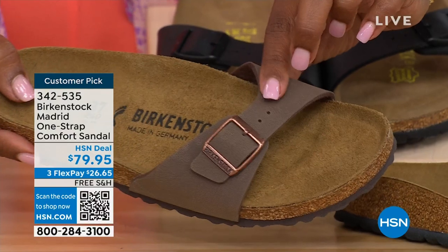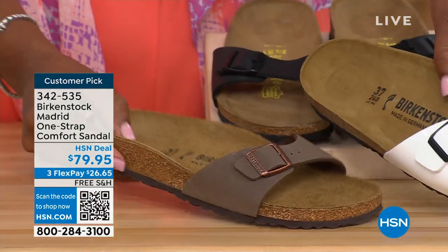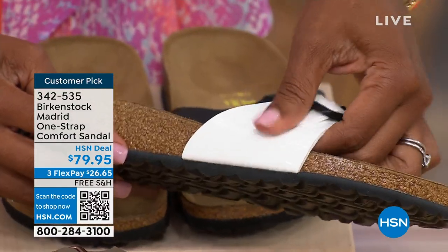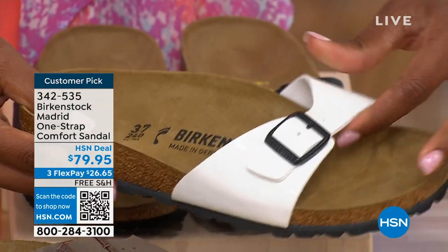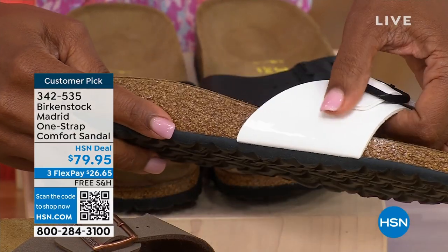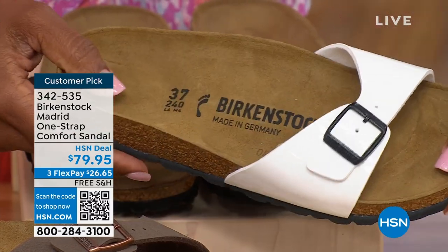If you love it in mocha, please don't wait. We've got the white and even the white is a different finish — it's more of a patent look in the white with the black buckle there. People are wearing a lot of white this summer.